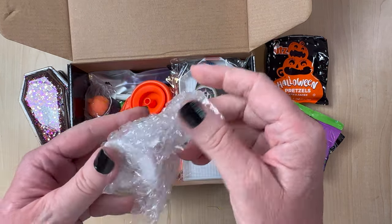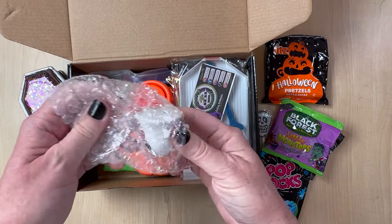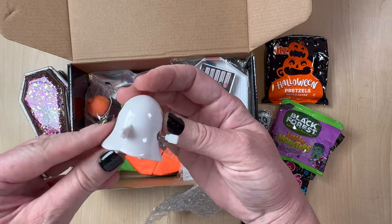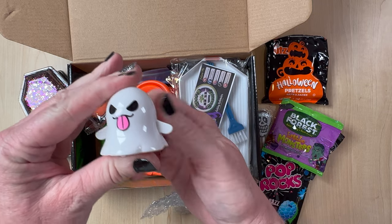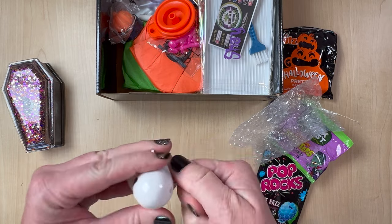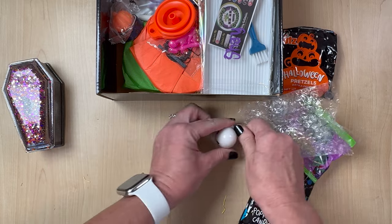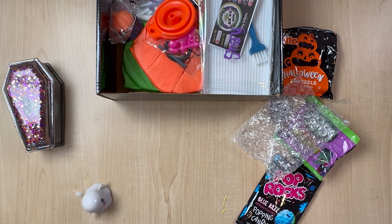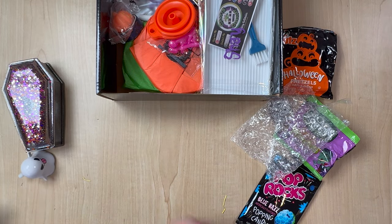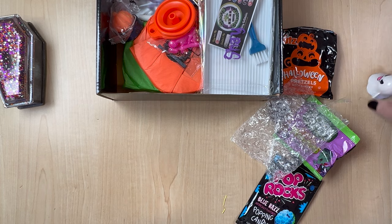We've got this cute little ghosty. It looks like he rolls — he's got little wheels on the bottom. Don't you remember these when you were kids? You wind them up and then you just let them go. You wind it up till it cranks. Whoa — there he goes. Oh, he spins! Look at him go, y'all. Oh, that's so cool. This is fun goodies. Okay, now he won't stop — we're just going to let him do his thing over here.